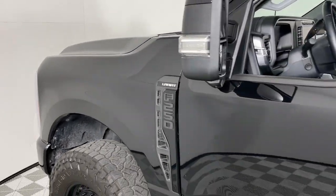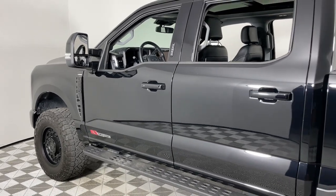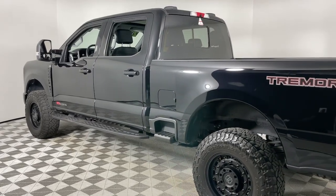Looking for your dream car? It could be the 2023 Ford F-250. With less than 20,000 miles on the odometer, this vehicle stands out from the rest.